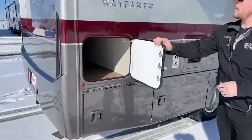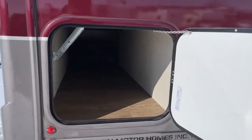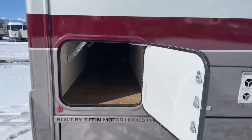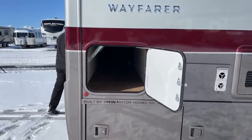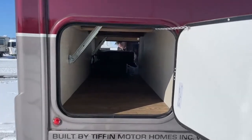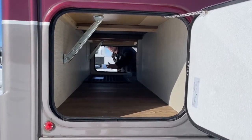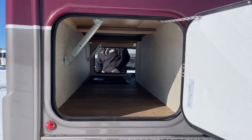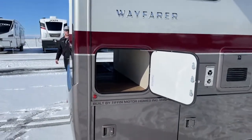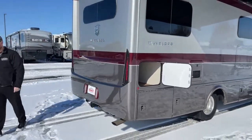What's great about the Tiffin Wayfarer TW is you actually get pass-through storage that goes all the way through to the other side. If you've got things like fishing poles, longer chairs, or smaller tables, you can absolutely fit them in this storage compartment. The door is a lot bigger on the driver's side for wider objects you need to store.